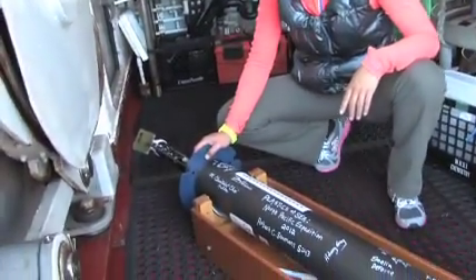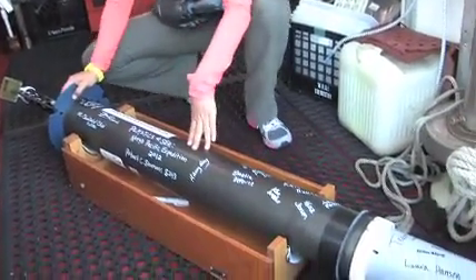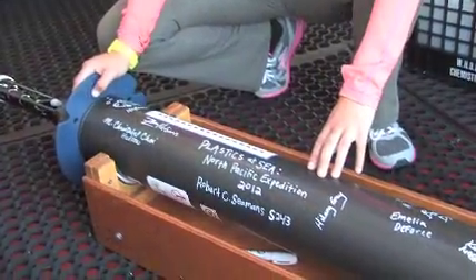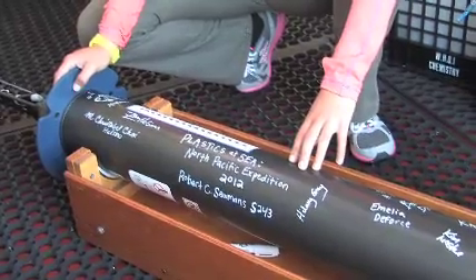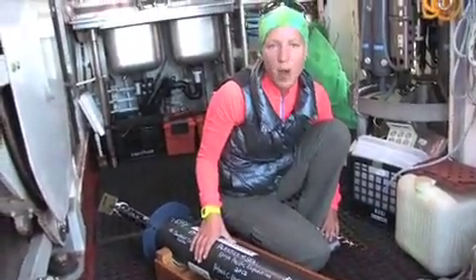We have an Argo float. This is a program that NOAA put together. Basically, this is a float that we're going to throw over the side of the ship. It is capable of taking conductivity, temperature, and depth measurements. What we've done is put our names on the float, kind of like a message in a bottle.